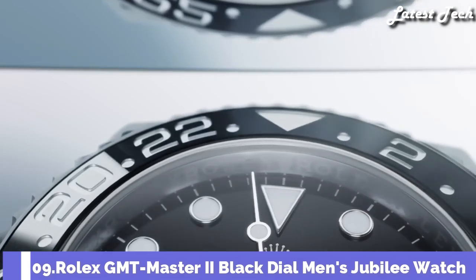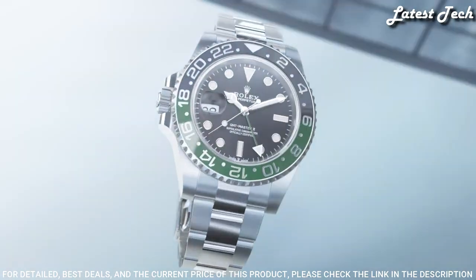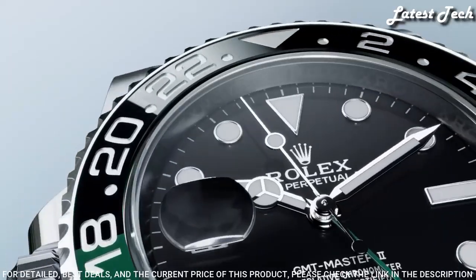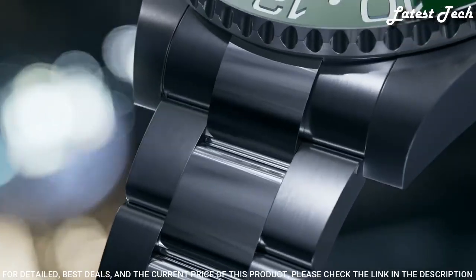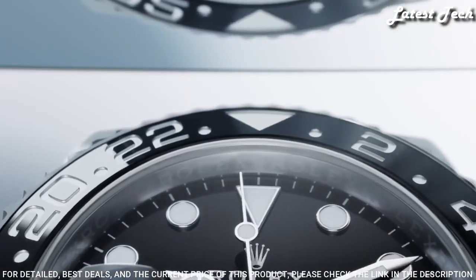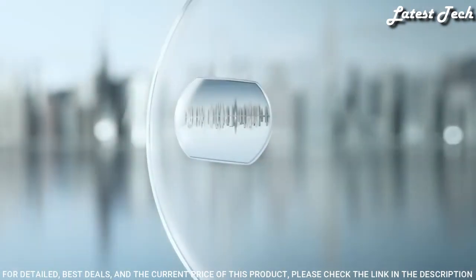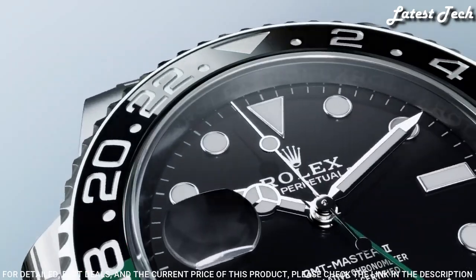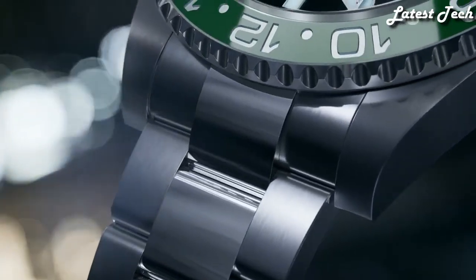Number 9: Rolex GMT Master II Black Dial Men's Jubilee Watch. Silver Tone Oystersteel Case with a Silver Tone Oystersteel Rolex Jubilee Bracelet. Bi-Directional Rotating Green and Black Bezel. Black Dial with Silver Tone Hands. Dial Type: Analog. Caliber 3285 Automatic Movement. Scratch-Resistant Sapphire Crystal. Case Size 40mm. Water-Resistant at 100m. Functions: GMT Second Time Zone, Hour, Minute, Second, Date, 24-Hour Graduated Bezel. Swiss-Made.